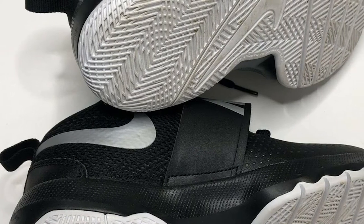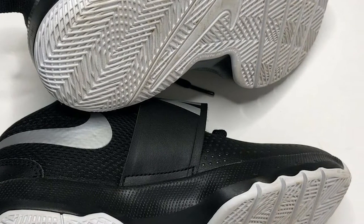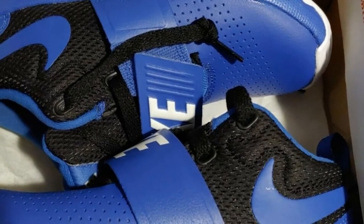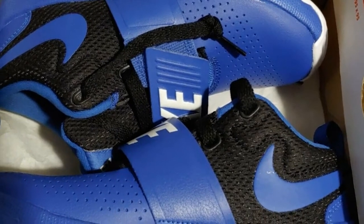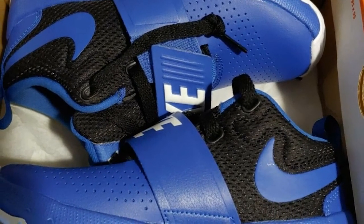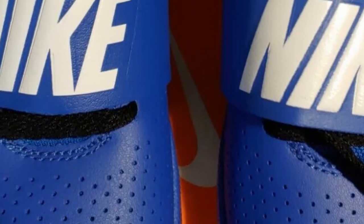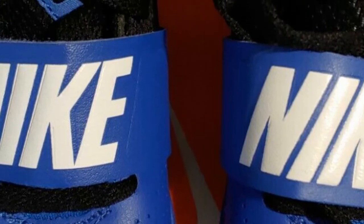Nike Kids Team Hustle D8 is renowned as the best basketball shoes for kids due to its material comfort. It is made with leather and synthetic material. Its upper portion has perforated panels and deep flex grooves for excellent breathability, which cool down your feet and reduce the chances of sweating. Deep flex grooves also help in fast, quick, sudden, and natural movement.